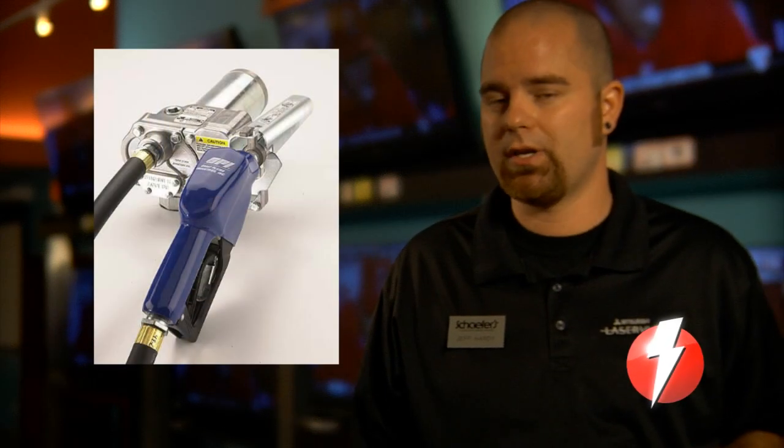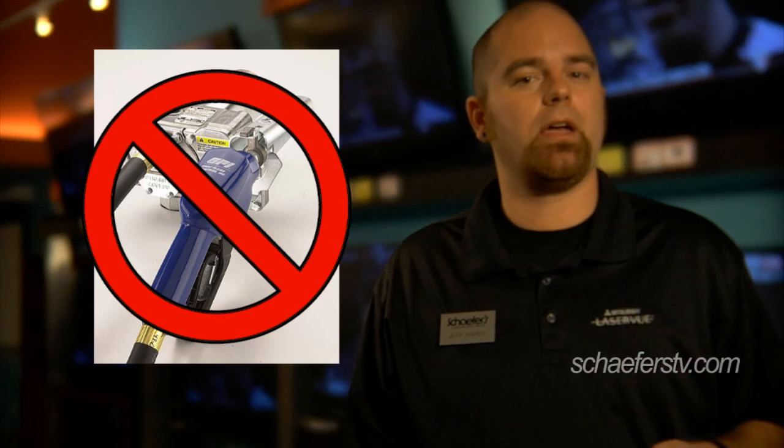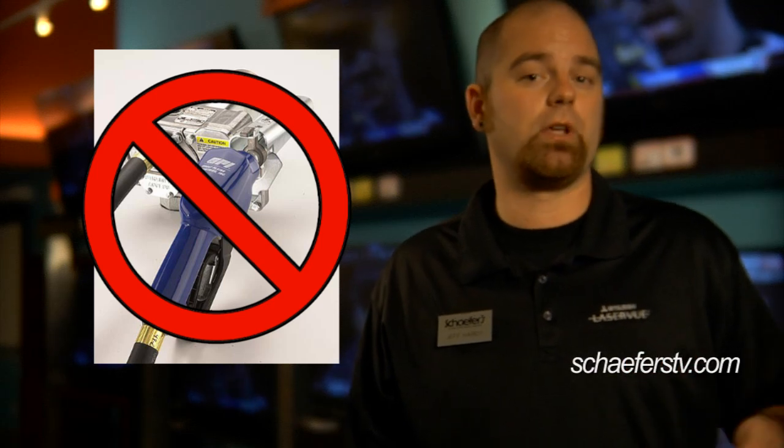There is a little bit of false information out there about plasmas. In the first generation of plasmas there were quite a few issues, but those problems have been worked out. One false bit of information is that plasmas need to be recharged every few years. This is completely false — plasmas are a great technology good for years in the future.